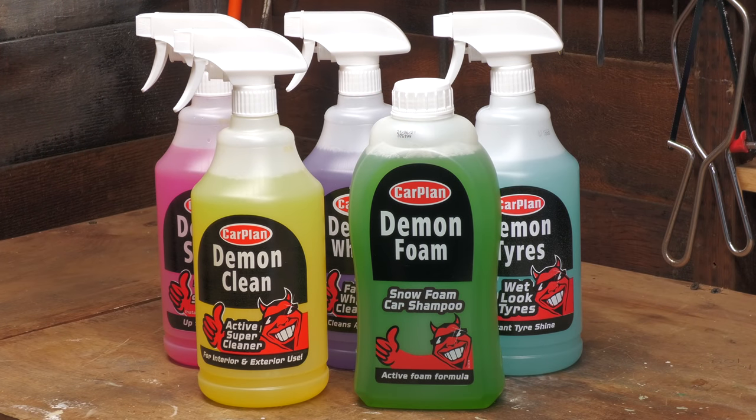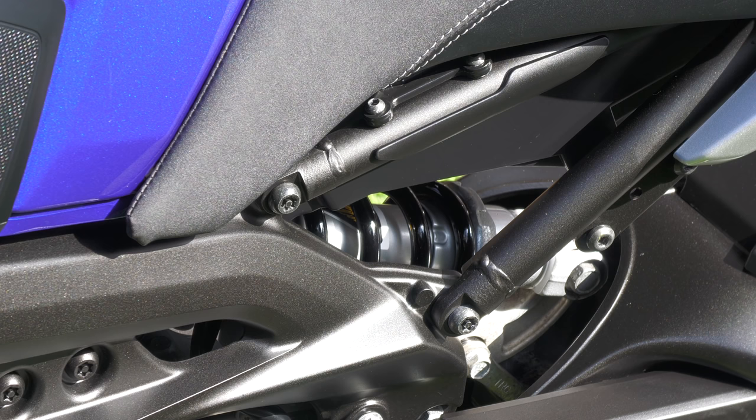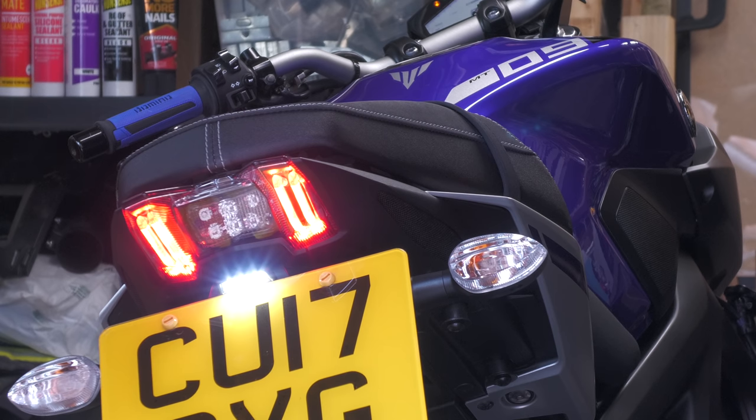If you've got to grips with any of these affordable products before, let me know what your experience was with them in the comments below. Don't forget to check the link in the description too to potentially make some automatic online savings with Pouch, and I'll see you again with another dedicated narrated video before the end of the month.